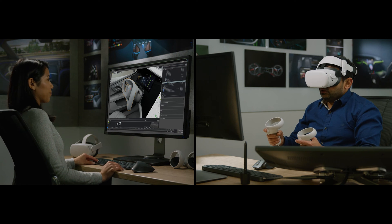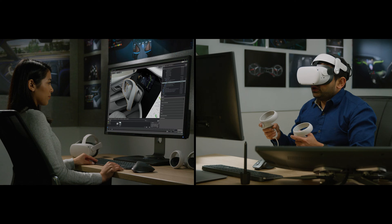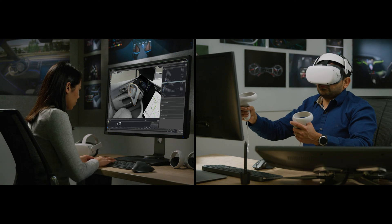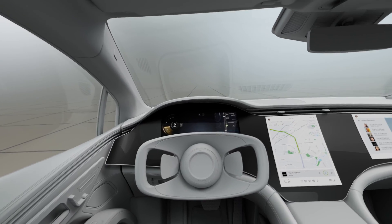Designers and engineers anywhere in the world can use the DriveSim platform to work side-by-side developing the cockpit experience and test potential physical design concepts before the vehicle goes to production.